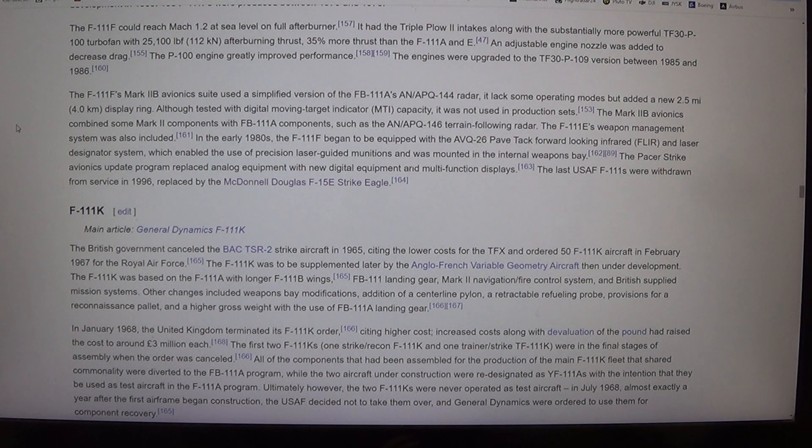In January 1968, the United Kingdom terminated its F-111K order, citing higher costs — increased costs along with devaluation of the pound had raised the price to around £3 million each. The first two F-111Ks — one strike/recon F-111K and one trainer/strike TF-111K — were in the final stages of assembly when the order was cancelled. All components already assembled that shared commonality were diverted to the FB-111A program, while the two aircraft under construction were redesignated as YF-111As with the intention that they be used as test aircraft in the F-111A program.